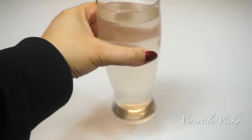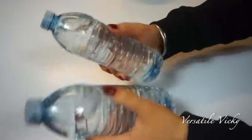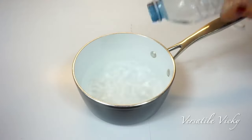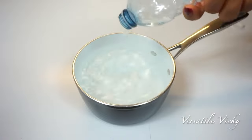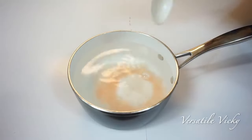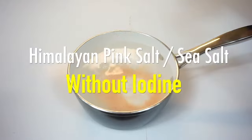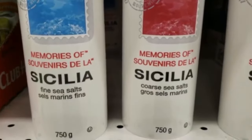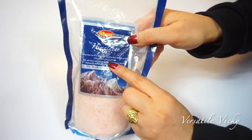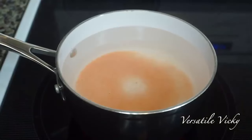Let's start. The first step is to take one liter of plain drinking water in a saucepan. Next, add 3 teaspoons of Himalayan pink salt or sea salt. Remember, we need to add salt which does not contain iodine. Turn on the heat and let the water get warm.